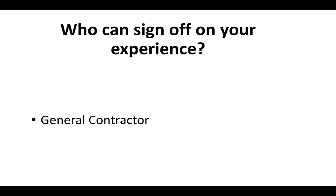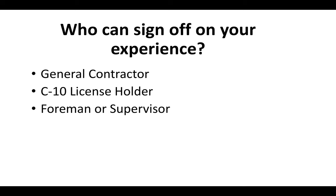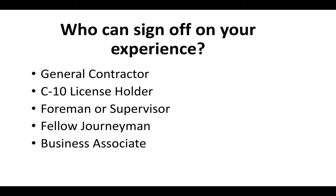Who can sign off on your experience? You can have a general contractor, a C10 license holder, a foreman or supervisor, a fellow journeyman or fellow employee of a company, or a business associate — such as a homeowner, somebody who you've done a bunch of jobs for — who can verify your experience as a journeyman electrician.